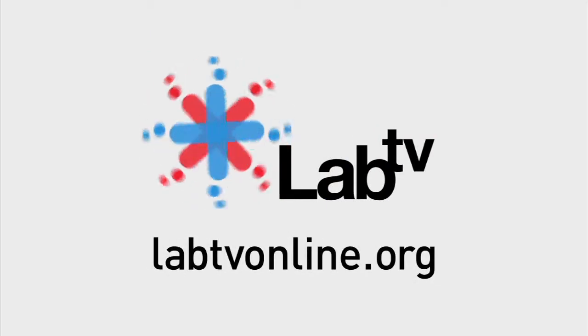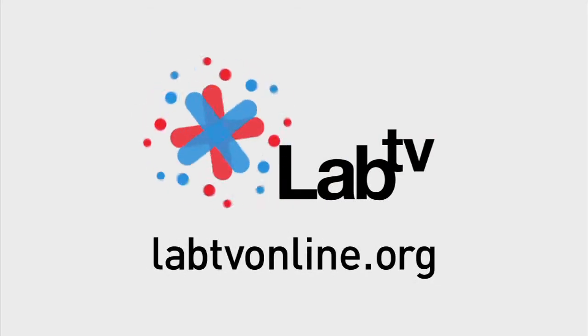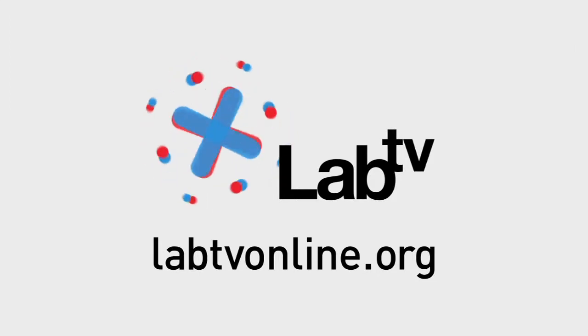In this LabTV show, a scientist and an engineer use human factors and the engineering process to design vehicles that fit perfectly.